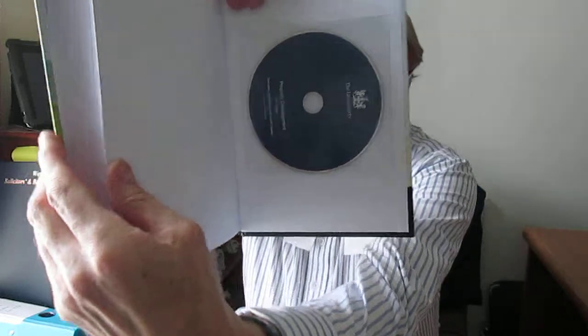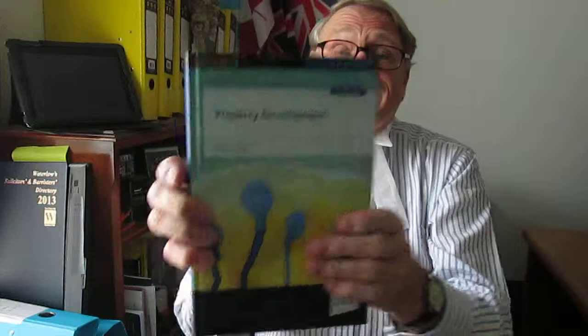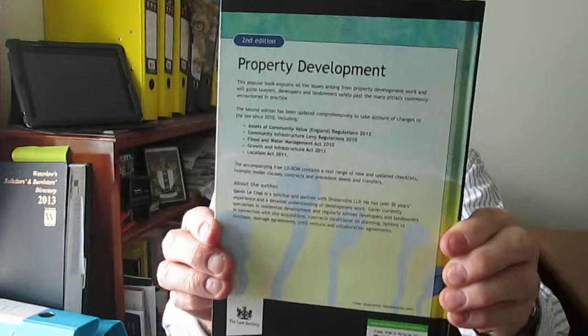It's called Property Development. There's a CD at the back which is very helpful. It's probably now in a second edition and it's been written by Gavin Lachat. There's the front, the side spine and then the back as you can see. The books are hardback and there's a CD right at the back. There's a useful little index. It runs to about 450 pages in total. There are some appendices — model clauses, for instance, a whole range of other appendices, deeds of release of easements and various other appendices all at the back.